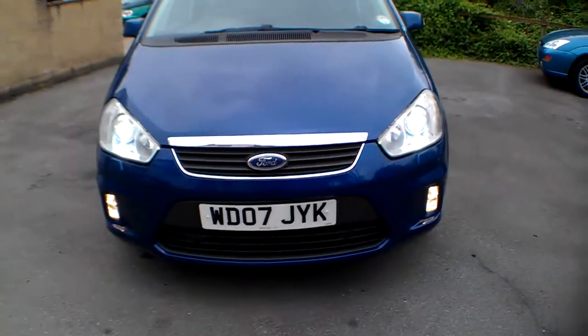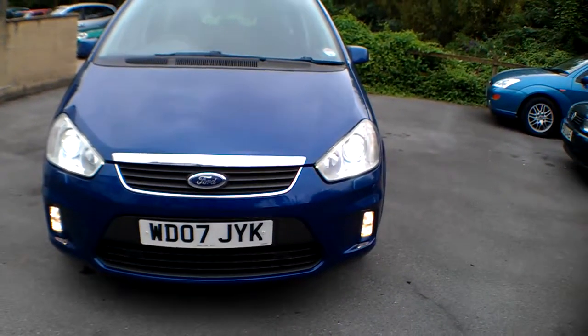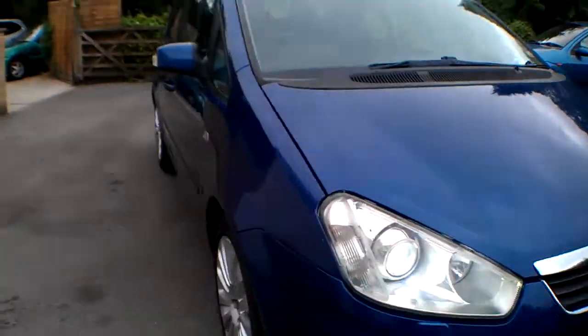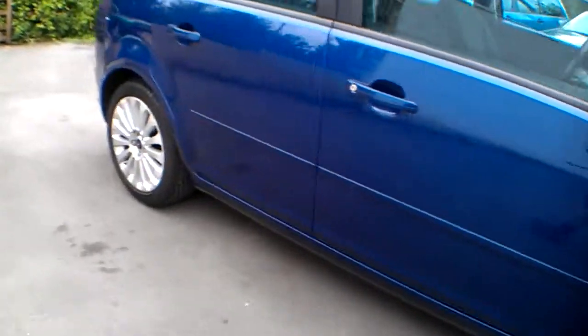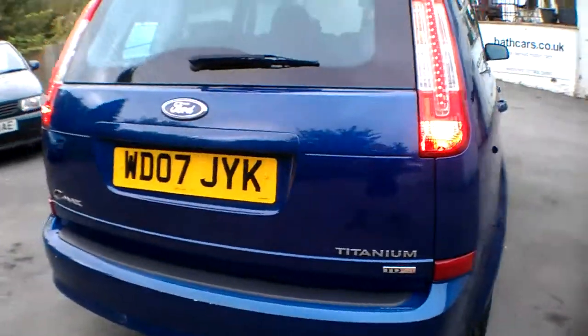Just to show you, the headlights have got HID properties with headlight wash. There are the front parking sensors — two of them — which you can switch on and off, and the front fog lights are all working nicely. At the back, we've got these new-style LED rear lights, giving a nice modern look to the car.